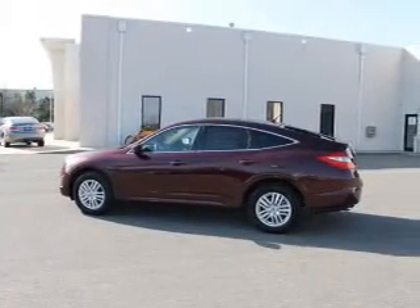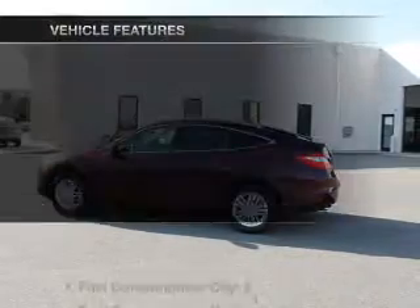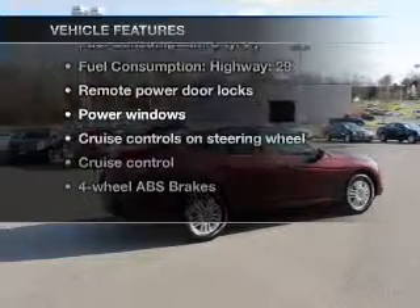Let the outside in with a power convertible roof, and memory settings are one of many features. With these notable features, you won't want to miss out on the opportunity to own this amazing ride.